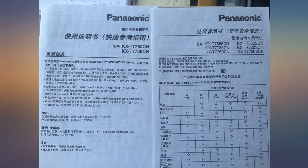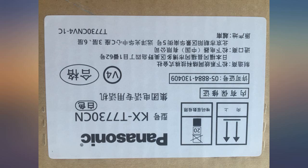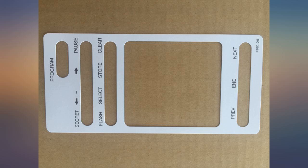This phone only has 12 programmable buttons. It was less expensive and I'm guessing this is one reason why. If you don't need the extra buttons, this phone is fine. If you do need them, I have also seen this phone still available at a higher price with 24.